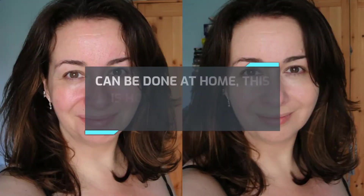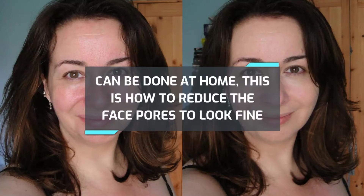Hello, welcome back to my channel. As usual, we will discuss very interesting information today. This can be done at home — this is how to reduce face pores to look fine.